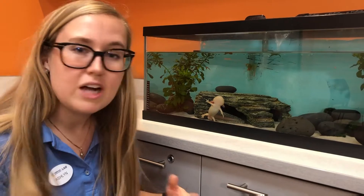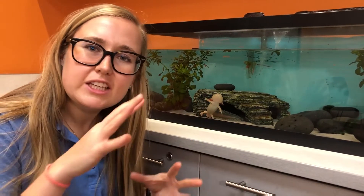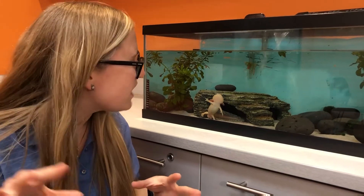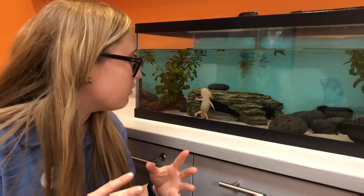Scientists think axolotls are cool for a couple different reasons. One, kind of being a salamander but not fully completing the metamorphosis to live on land, and two, they can actually grow back their limbs. We call that regeneration.